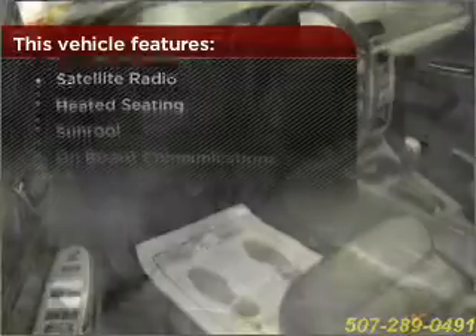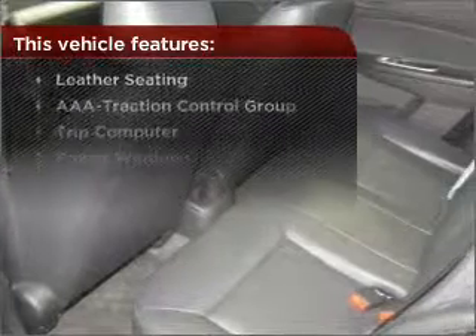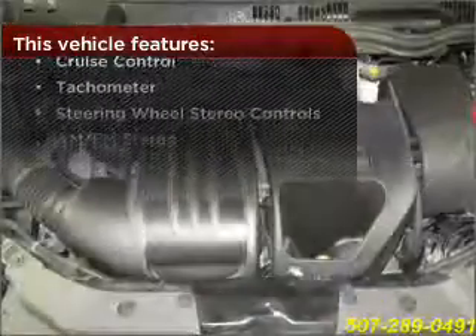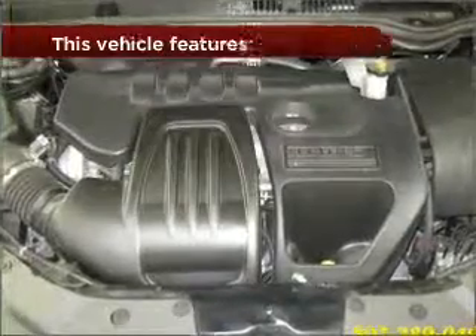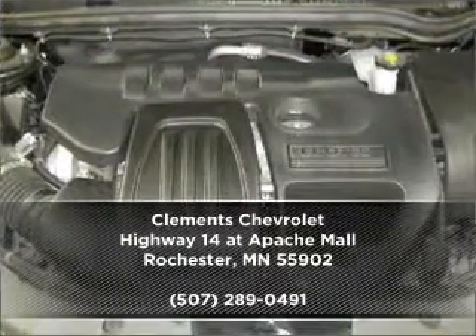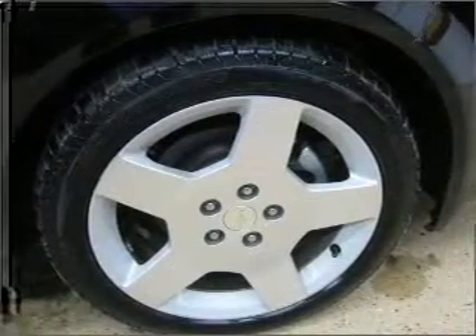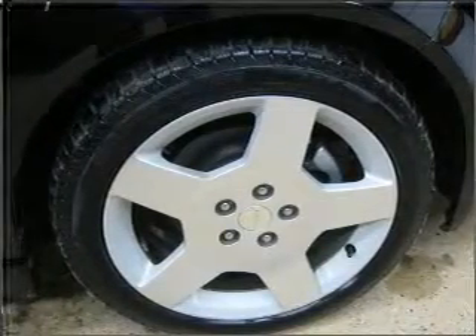This vehicle comes with a great list of added features that take your driving experience to the next level. Contact us right away and schedule a test drive at www.carfax.com.